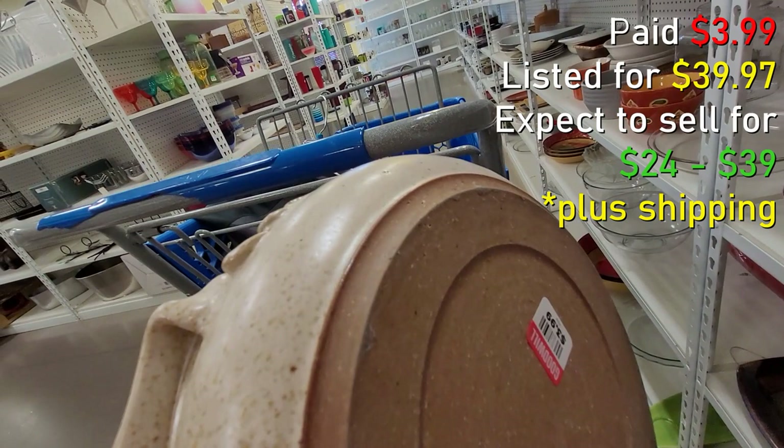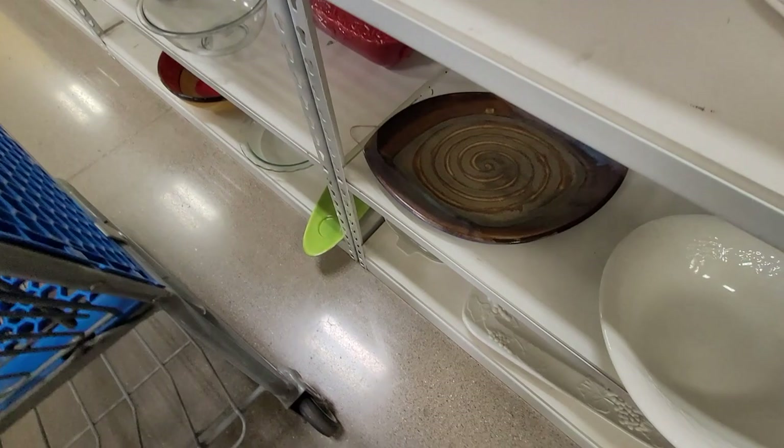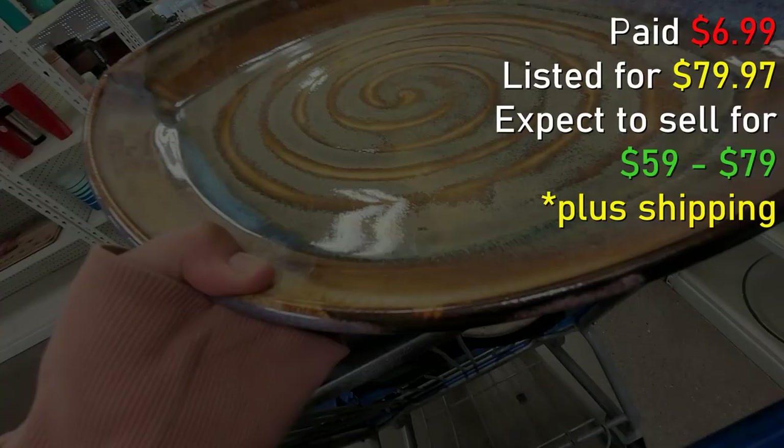Here I'm checking out some stuff on the shelf — it's a little zoomed in, so I apologize. I found another pottery piece and this one has a clear signature for Steve Schroeder — I grabbed that. And I found this wonderful little platter. This is an exception to my platter rule because it's in a beautiful glaze. I think I can get about $59 to $79 for it and it was only $6.99.